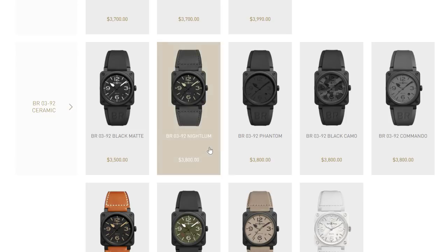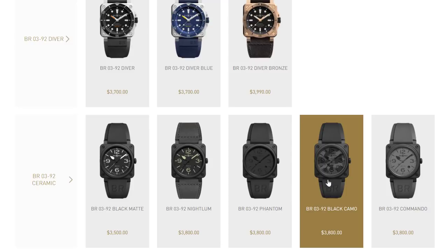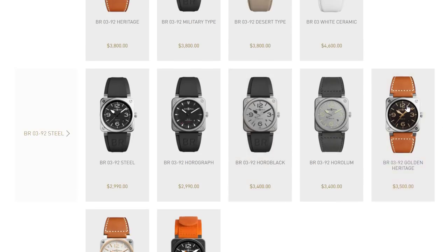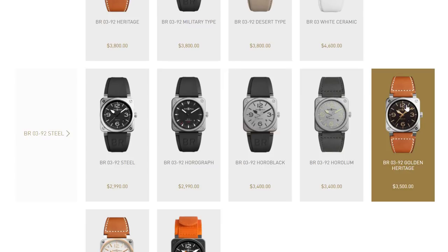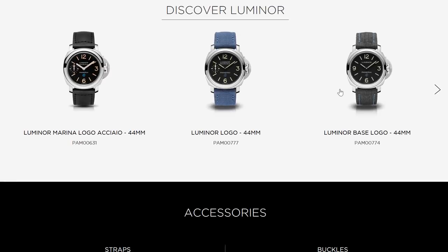The Bell & Ross ones are in some ways a little more fashionable — here's a camo one, and they have two-tone models. Bell & Ross has the edge on fashionability, but Panerai does have a core look that is undeniably great. Just looking at these, are you drawn to one or the other — would you only wear one and not the other, or are you open-minded?